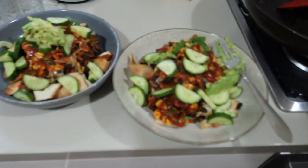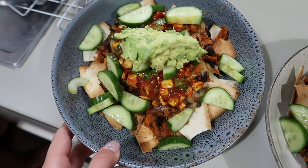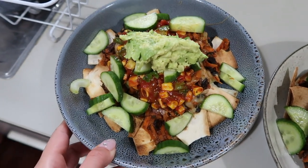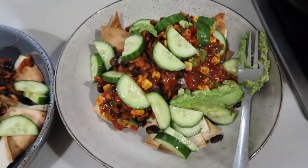I just wanted to show you the dinner we just made. It's a Hello Fresh dish - a sort of nachos situation. As you can see, it looks so good!